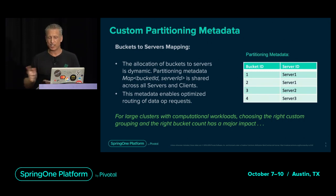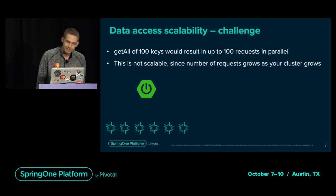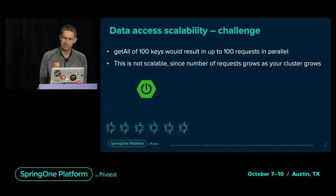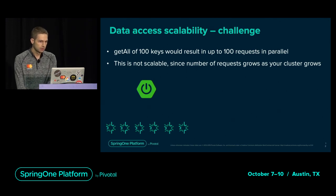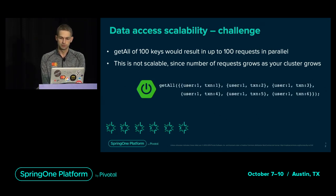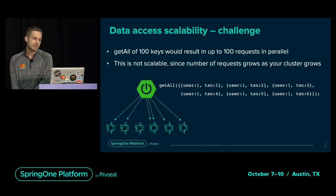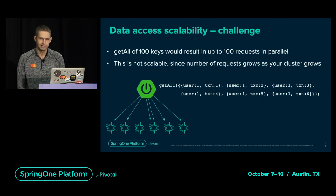For scalability of data access, related data should be collocated whenever possible. If you have different types of data for the same account, it should all live on the same node so the client only needs to send requests to a single node. Let's assume we have 100 transaction entries for a particular user account stored on a six-node cluster. Although the code looks like it would send one get-all request, in reality the request goes to up to six nodes. When you expand to a 50-node cluster, your client may have to contact up to 50 nodes to get all 100 entries — that's not scalable or performant.